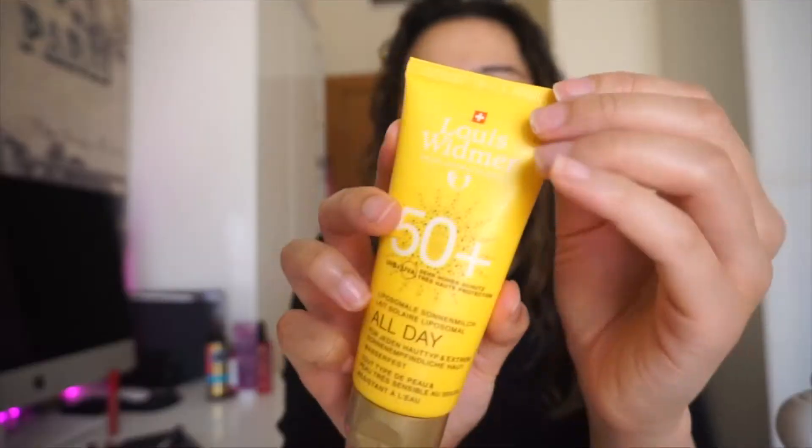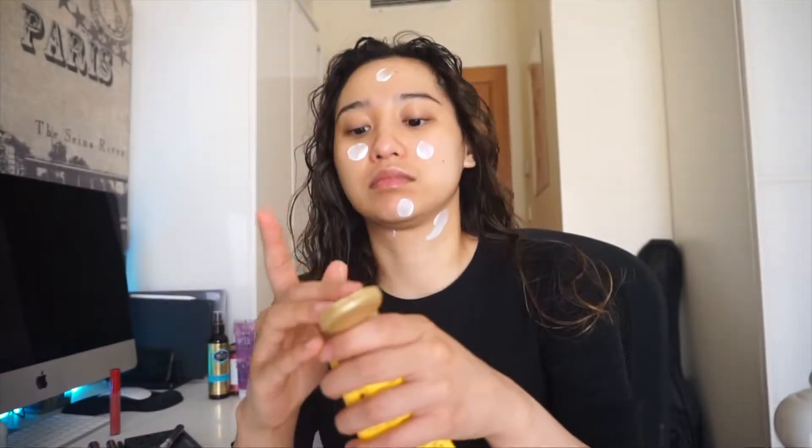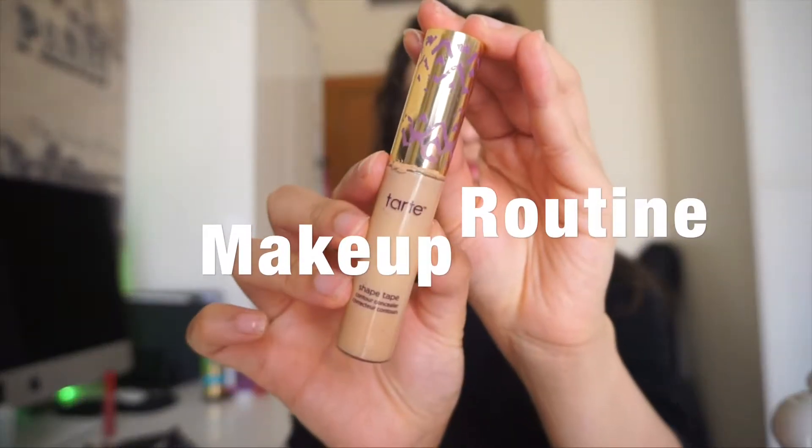I apply it to the neck, the face, and especially the eye contour. To save on skincare, dermatologists recommend using petroleum jelly to relieve dry skin, including your lips. What I like most about this sunscreen — All Day 50+ SPF — is that it provides long-lasting protection even for very sensitive skin and skin prone to allergies. It protects, moisturizes, and regenerates.